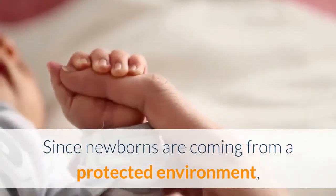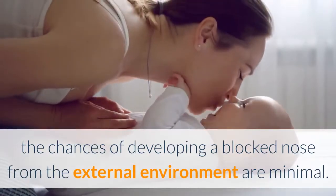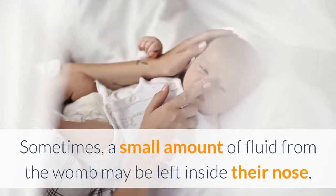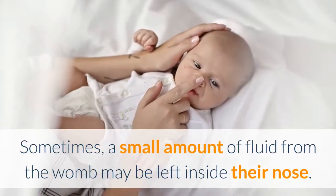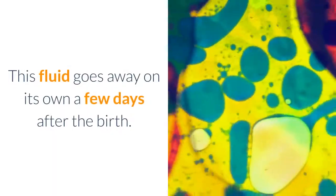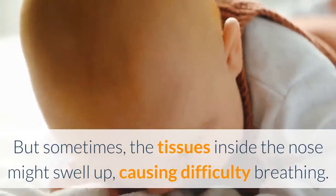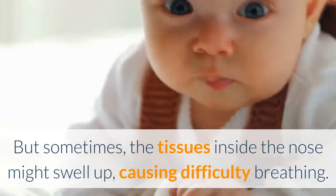Since newborns are coming from a protected environment, the chances of developing a blocked nose from the external environment are minimal. Sometimes, a small amount of fluid from the womb may be left inside their nose. This fluid goes away on its own a few days after the birth. There is nothing to worry about. But sometimes the tissues inside the nose might swell up, causing difficulty breathing.